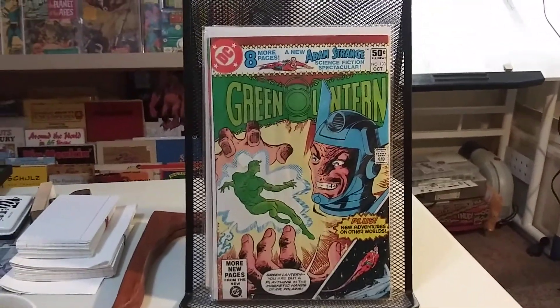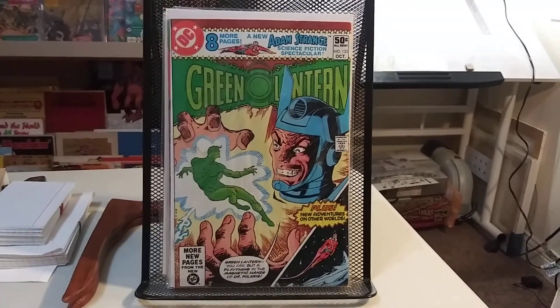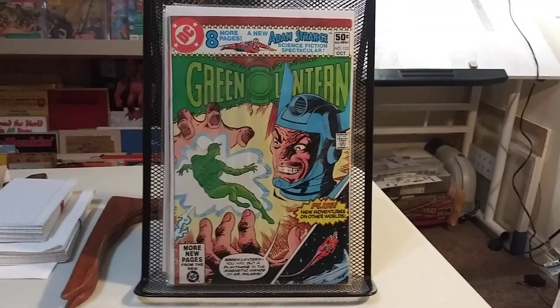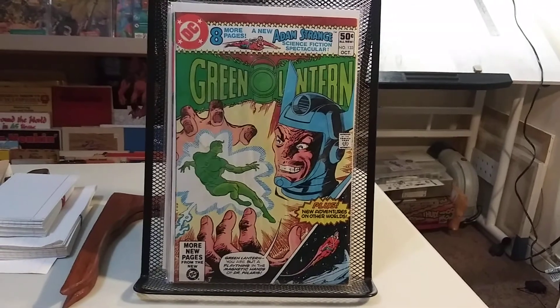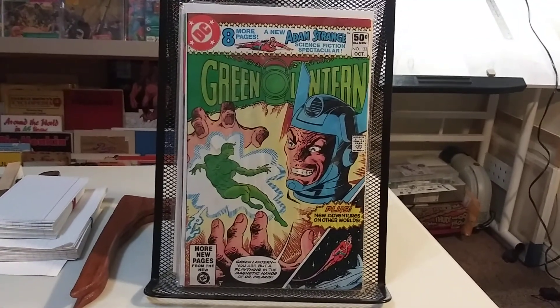Hey guys, welcome back. I just thought I'd throw another little short video up — just a little haul of recent back issues I got in. Nothing major, just some stuff I wanted to have again that I had when I was younger, and a couple of books to help complete some runs.